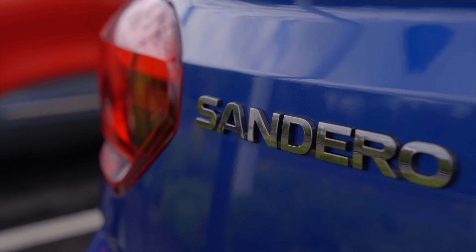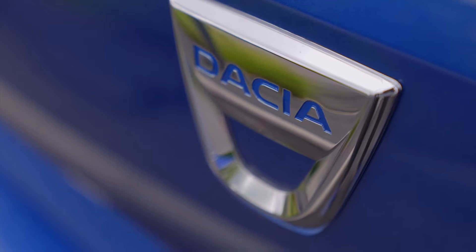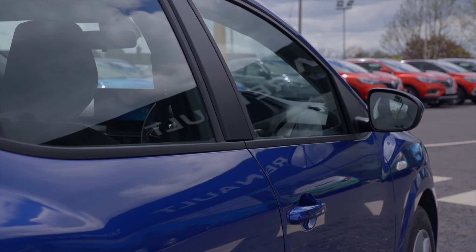As I bring you around to the back of the vehicle, this particular model is a Comfort. With that you get reverse sensors and also a reverse camera as standard.